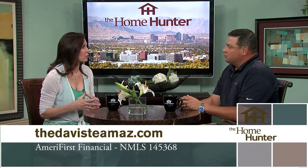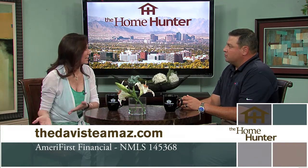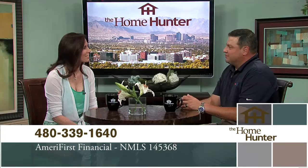People definitely need to call AmeriFirst. They can find out what program they qualify for, and if not yet ready, AmeriFirst can guide them on how to get to that stage. Either way, they need to be giving you a call and getting started.